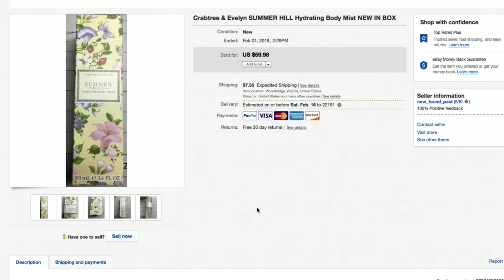Next up, a Crabtree & Evelyn Summer Hill hydrating body mist — brand new in the box. Got this in one of those hodgepodge bags we pick up for two or three dollars. Also appeared in a haul video three or four videos ago. Listed it for $59.98 plus shipping and that's what it sold for — full asking, 60 bucks plus shipping on something I had two or three dollars in. Really nice.